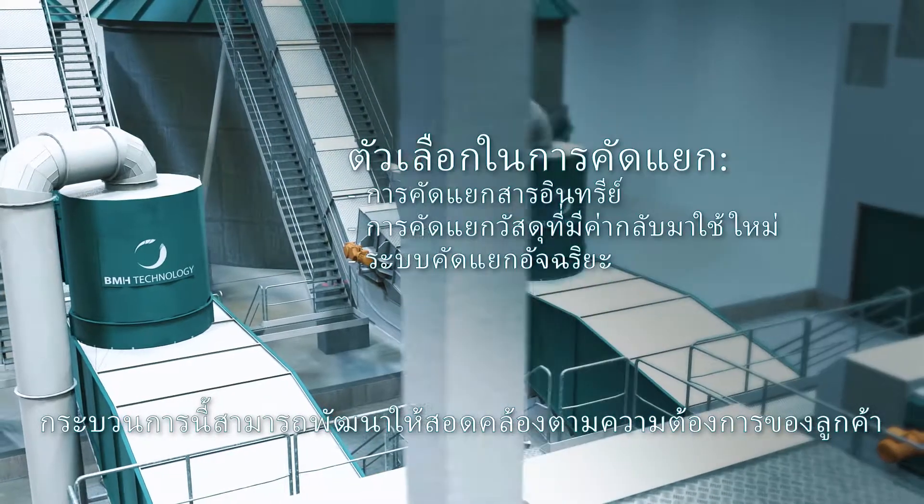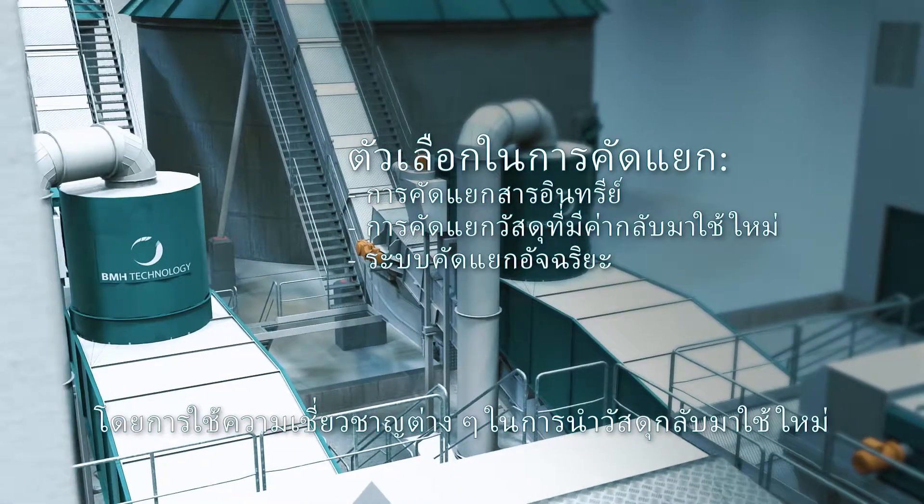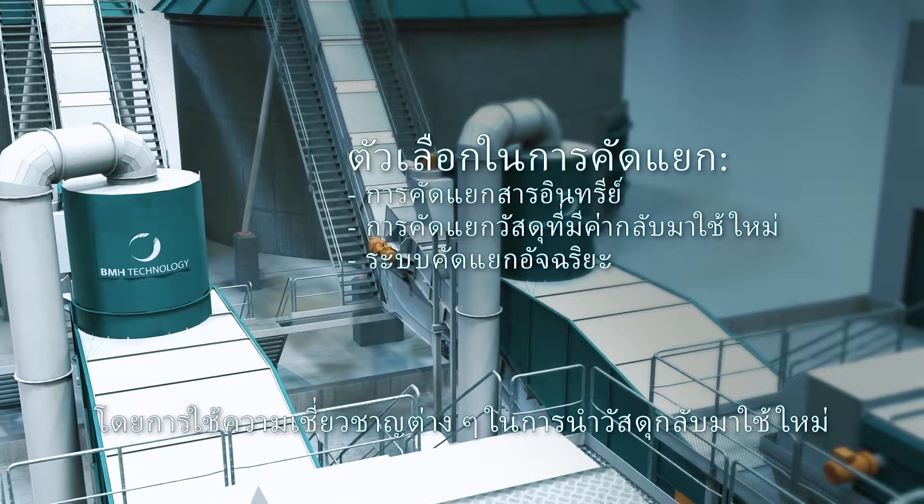The process can be further developed according to customer needs by integrating more specialised recycling stages.